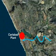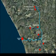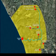Once purified and disinfected, the water will be pumped from the desalination facility to reservoirs serving municipalities throughout the region.